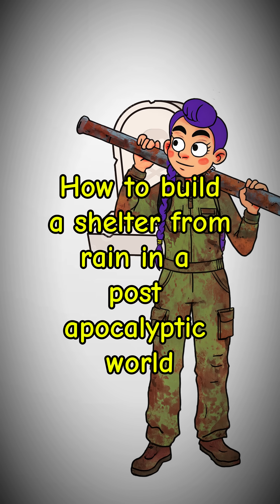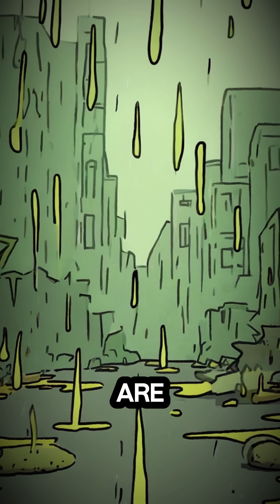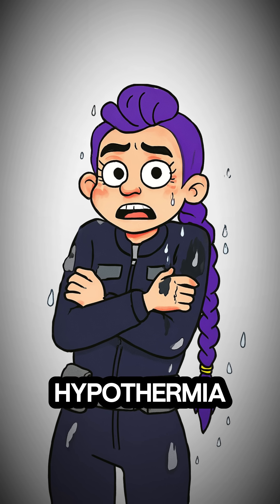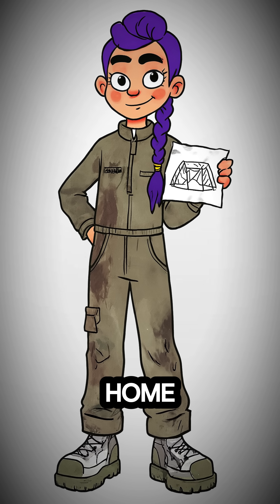How to build a shelter when every building is a tomb, the sky is leaking acid, and you are very, very wet. The sky is crying again, and its tears probably burn. Hypothermia is the quiet, boring killer of the unprepared. Time to build a home.